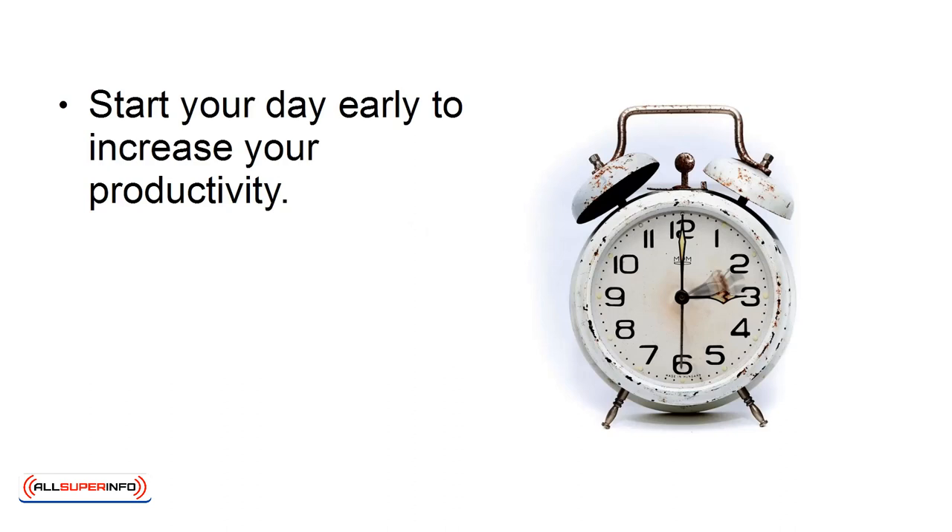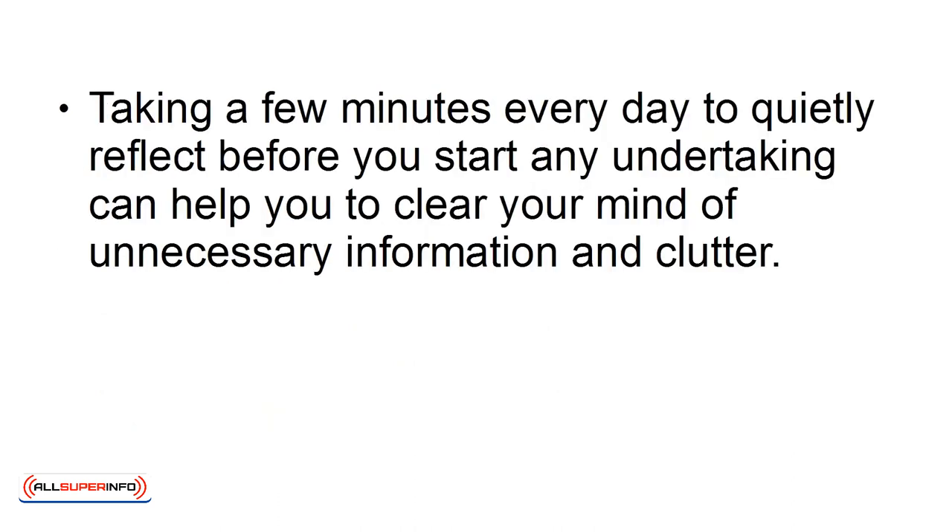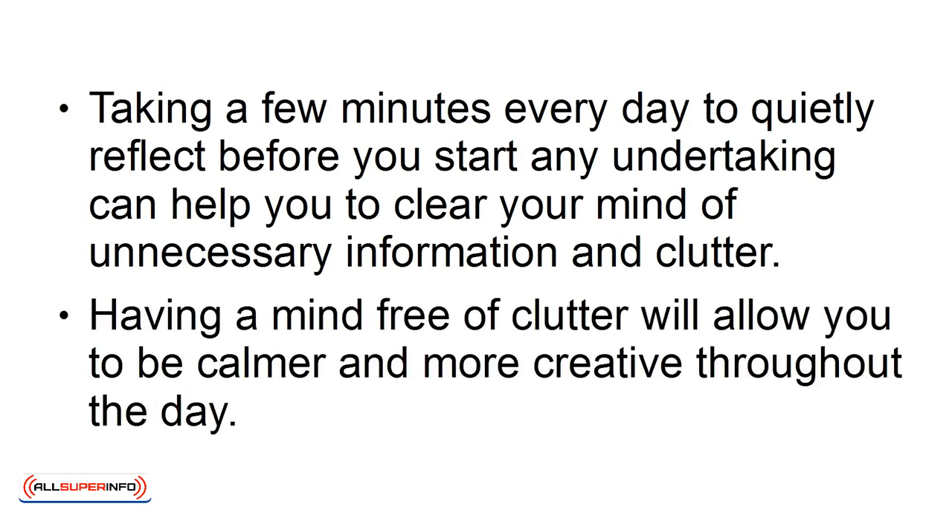3. Start Early. Start your day early to increase your productivity. The more time you spend sitting, thinking, and planning, the better organized you'll be in your life. Taking a few minutes every day to quietly reflect before you start any undertaking can help you to clear your mind of unnecessary information and clutter. Having a mind free of clutter will allow you to be calmer and more creative throughout the day.